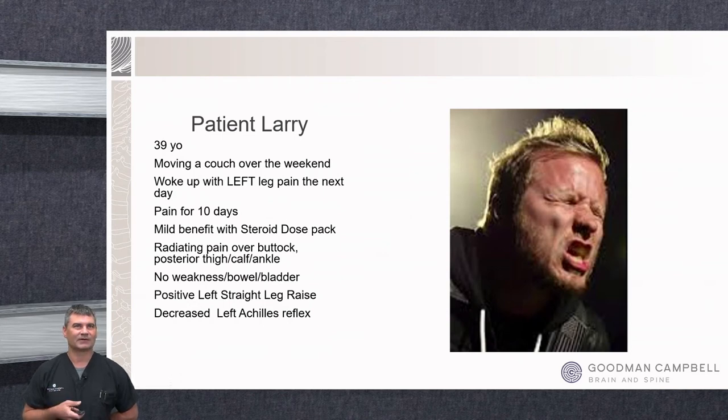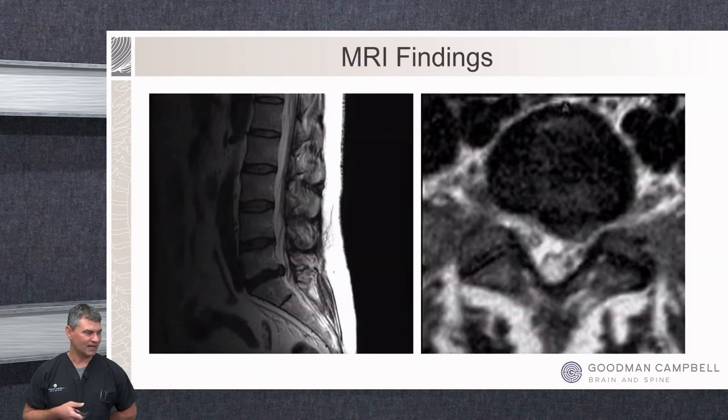He has a positive straight leg raise and a decreased Achilles reflex — trace on the left, two-plus on the right. His MRI shows above the L5-S1 level everything looks pretty good with nice symmetrical discs, but at L5-S1 there's a herniated disc bulging out and catching the left S1 nerve root, which is being compressed. The right side looks great. This is a disc herniation causing significant pain — we typically see these patients acutely.